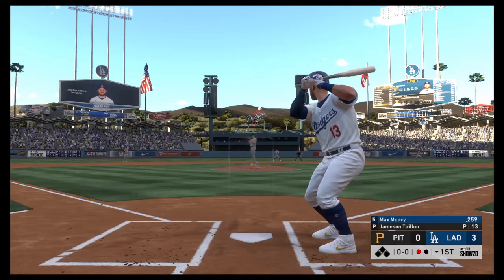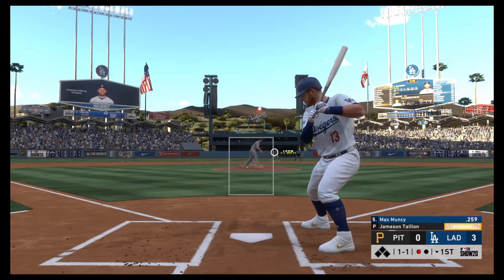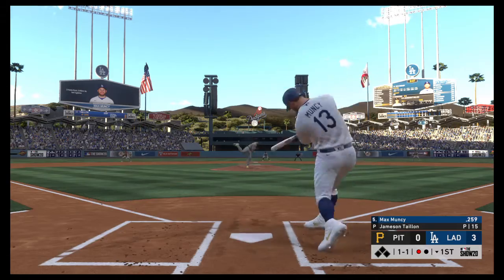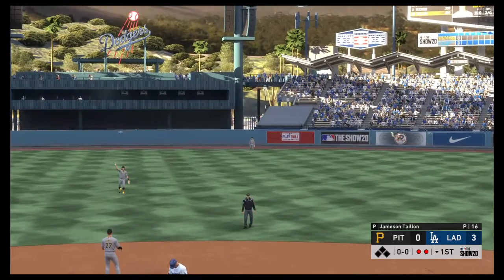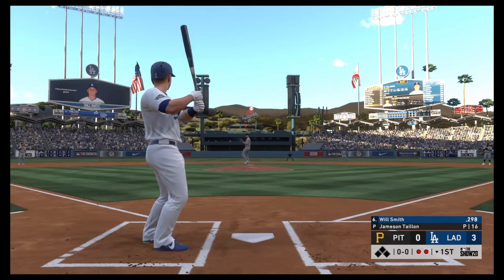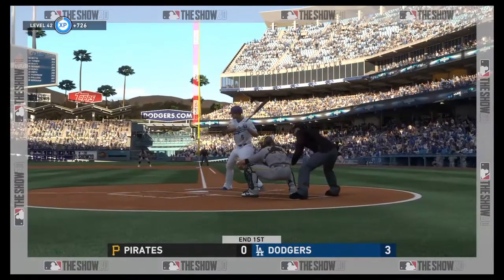Now that will bring in Max Muncy hitting .259 and batting fifth. After working a count, this one is hit high to center field but will be caught for the second out — Reynolds with the second out. Two outs, now they'll bring in Will Smith batting .298. First pitch — hit to third, throw to first for the final out. Corey Seager's three-run home run means Clayton Kershaw now has a lead.